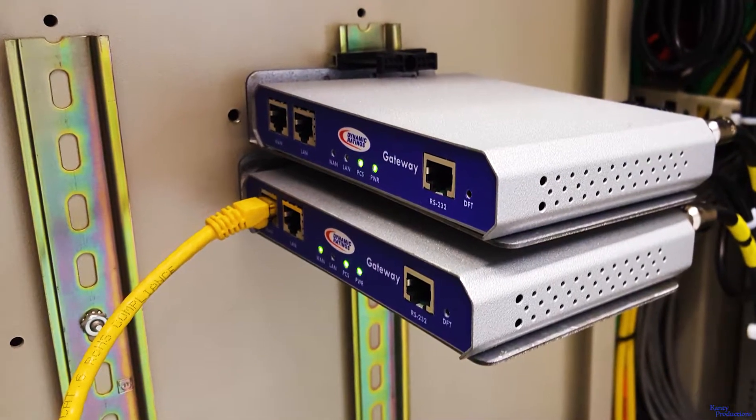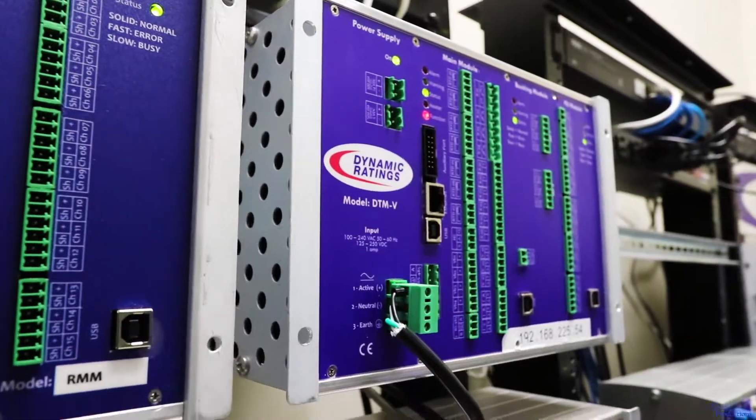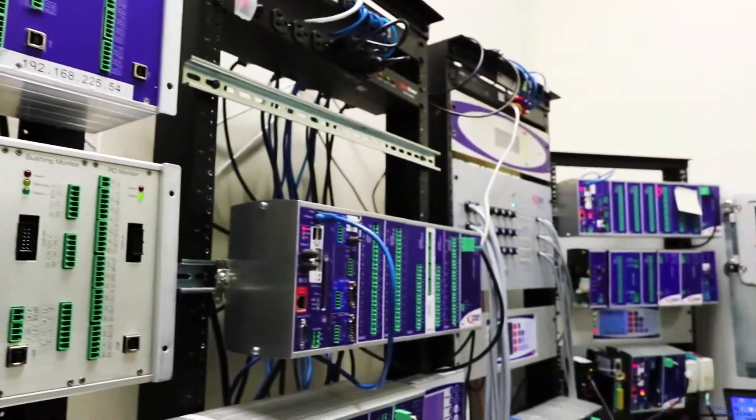DR's iBridge product provides communication connections that offer more reliable and secure communications than a wireless radio, while avoiding the need to install communication cables.